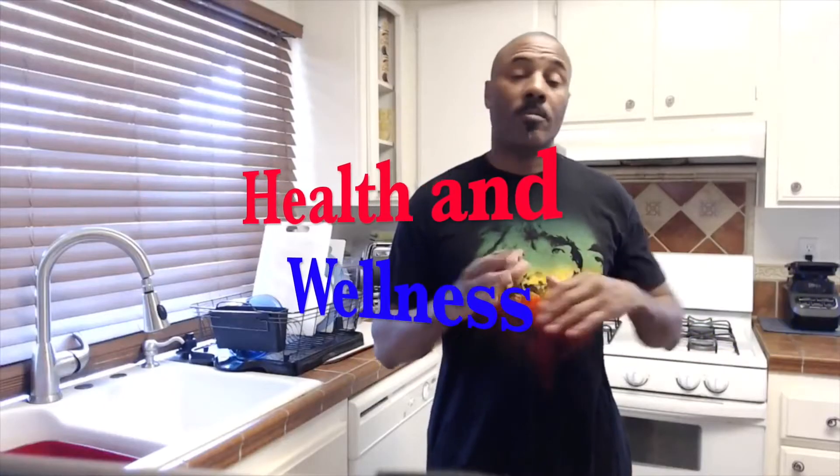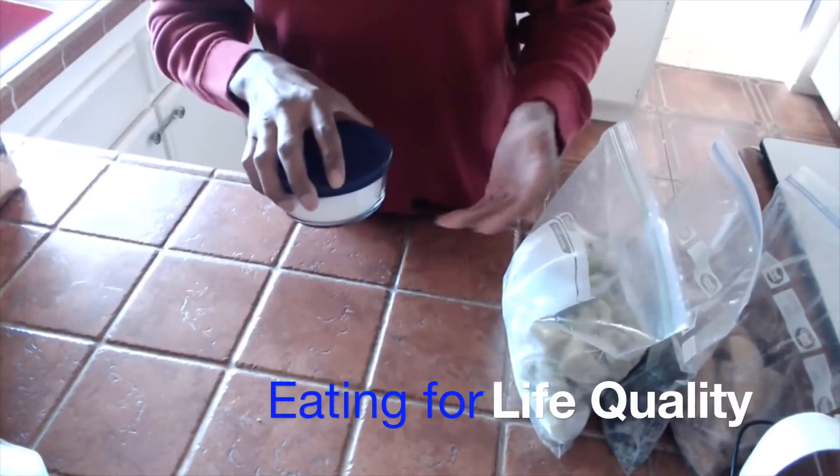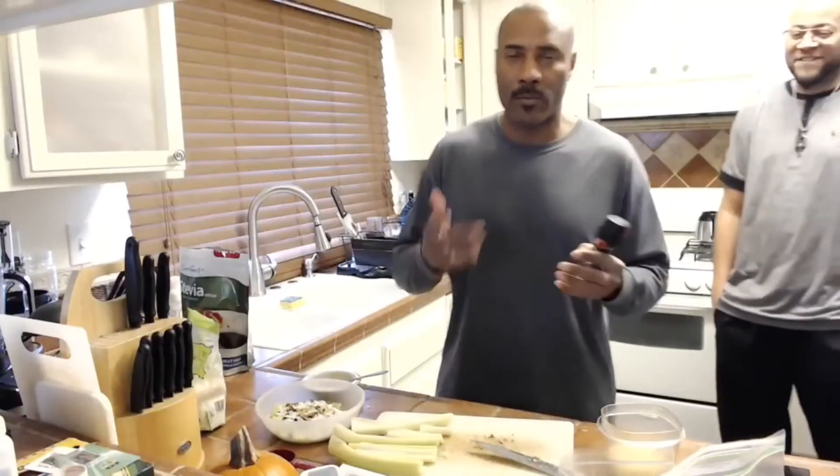Thank you. Peace, fam. Today I'm going to show you how you can lose 10 pounds in 14 days.